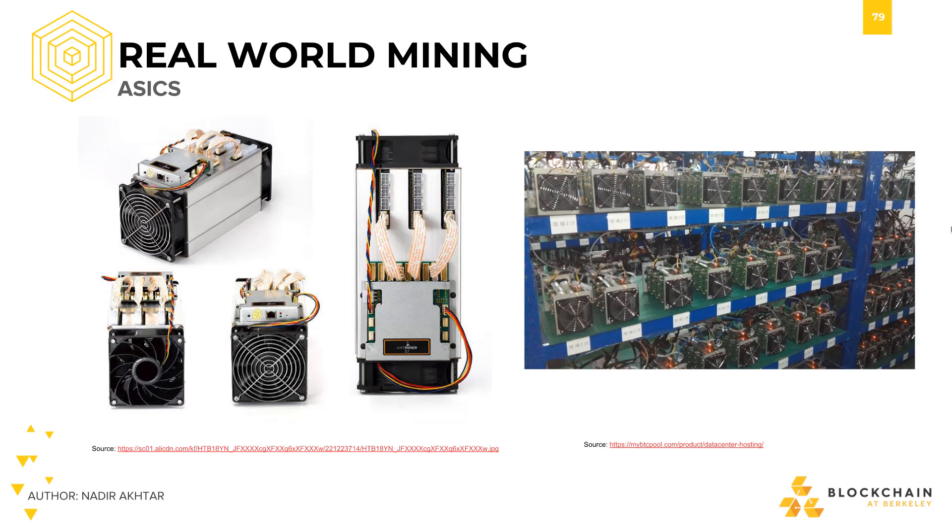On the right, we can see racks and racks of Antminer S9 in a data center. This particular photo was taken from an online listing that rented out Antminer S9 by the month.